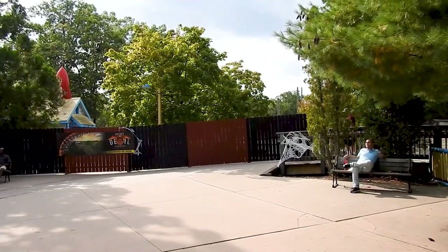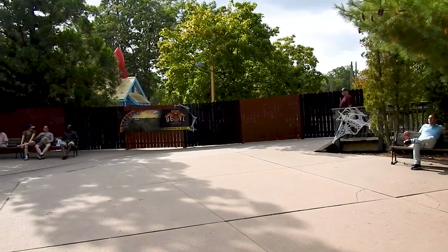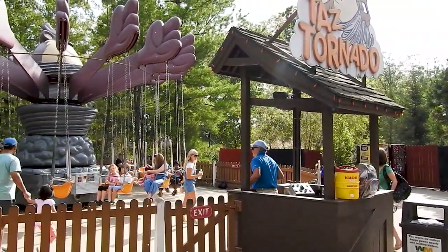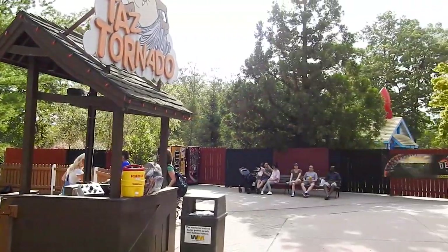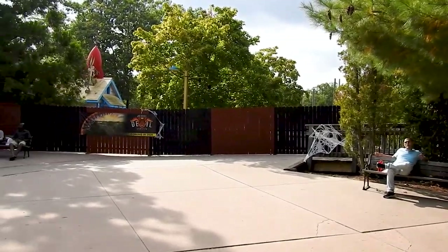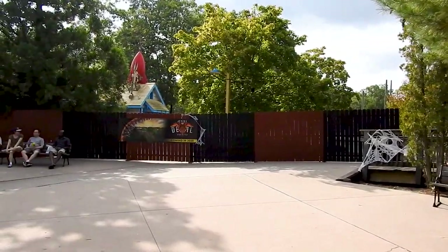Here's the area approaching what was the former Looney Tunes Seaport. Right now, the only thing that really exists is Taz Tornado — that's all that's left. I imagine that we will relocate most of these kiddie rides to elsewhere, maybe to the Safari Kids area.